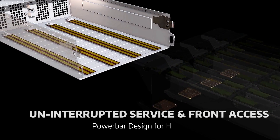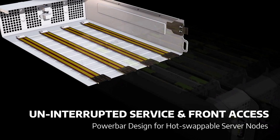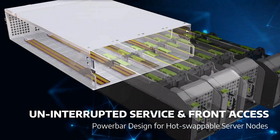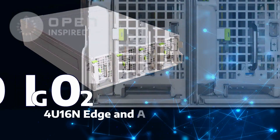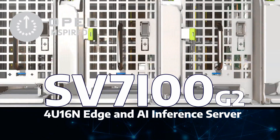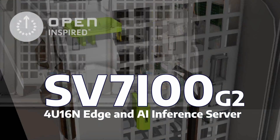The hot-pluggable server nodes in the drawer are realized by an innovative power bar design, allowing non-disruptive continuous services to your applications on the best performance-per-watt optimized dense server, the SV7100G2.